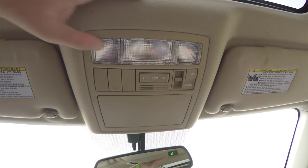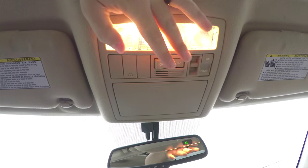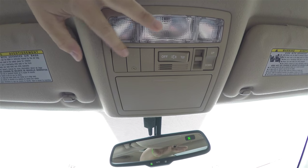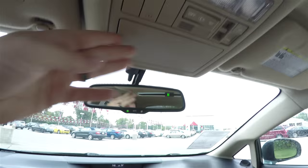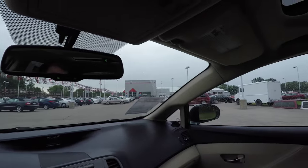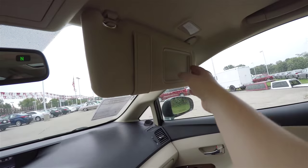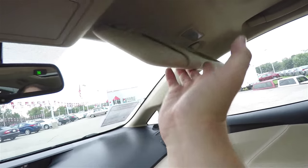Looking overhead, you have overhead map lights, overall lighting, universal garage door opener, power sunroof control, and an integrated sunglasses holder. Also have an automatic dimming rear view mirror with integrated compass. Illuminated vanity mirrors in the visors.